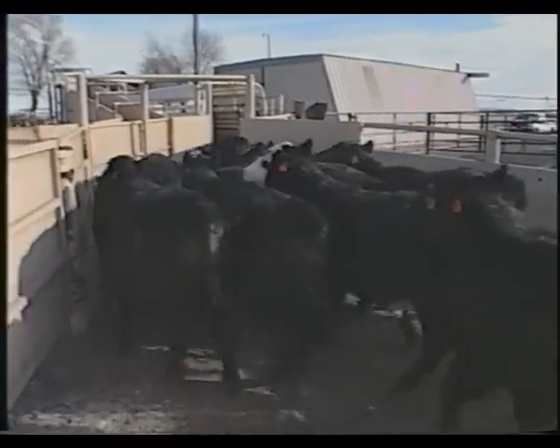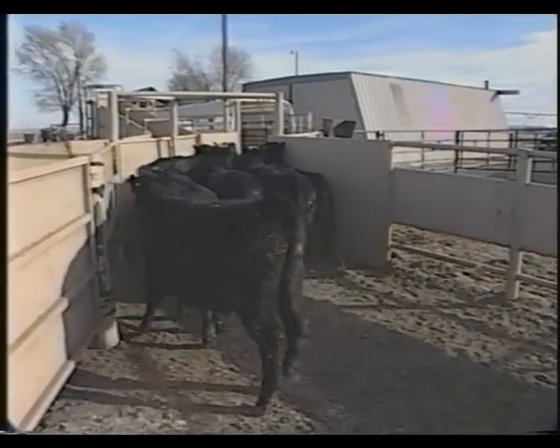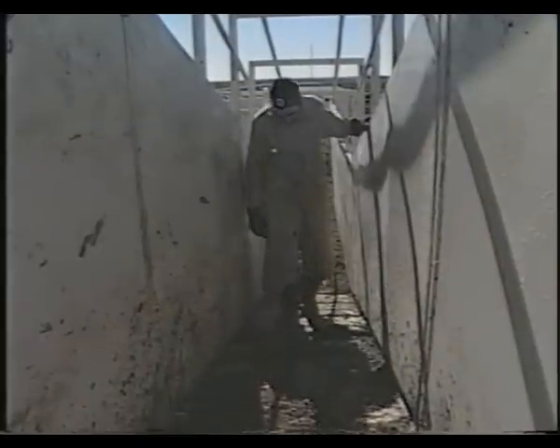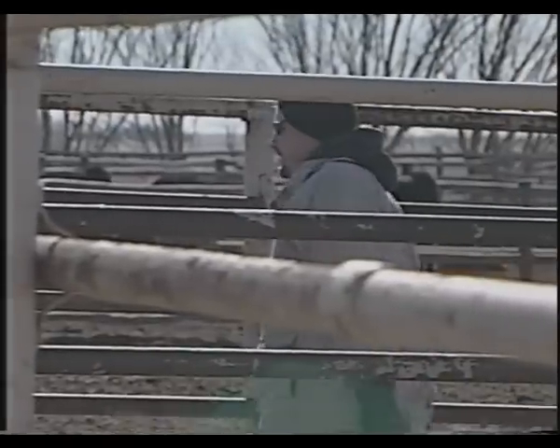When loading cattle, move them slowly and quietly to avoid distractions. The more quiet it is, the easier the loading will be. Properly designed facilities allow for quiet, efficient movement. Do not excite cattle by whistling and or yelling.